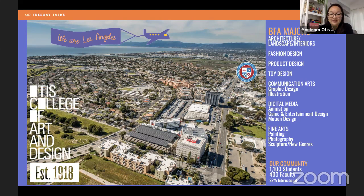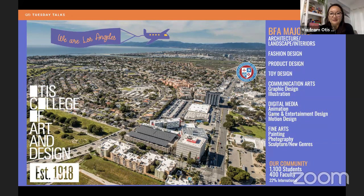We also have a specialty niche program in toy design — the only school in the world to offer a BFA in toy design — as well as architecture, landscape, and interiors, a multi-discipline product design program, and an interdisciplinary fine arts program. We have 1,100 students, 400 professional faculty members, and we're about 22% international, one of the most diverse colleges in the entire United States. We're really excited to talk to you about portfolio today, as it's such an important part of your application.